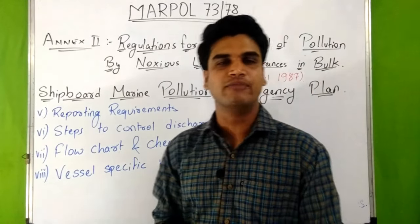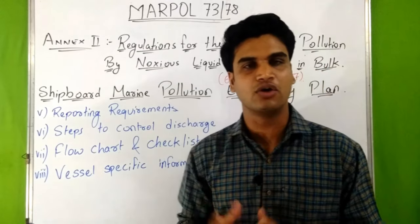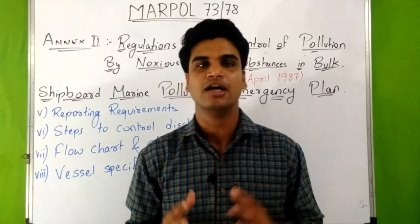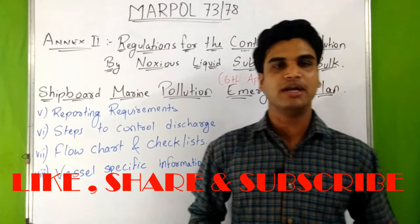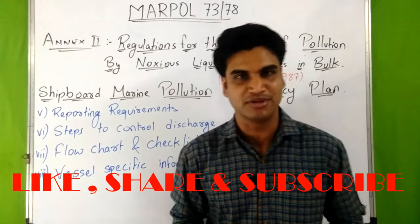So this was about Annex 2 of MARPOL 73/78 — that is regulations for the control of pollution by noxious liquid substances in bulk. I will provide you a PDF of this Annex 2 so that you can learn more. You can download it from the link given in the description box.